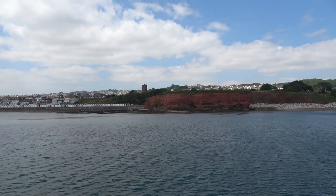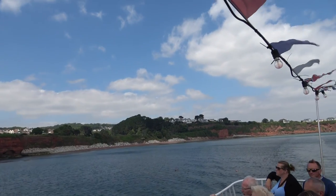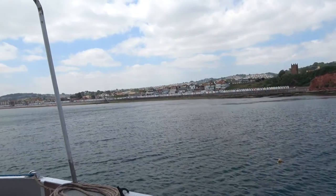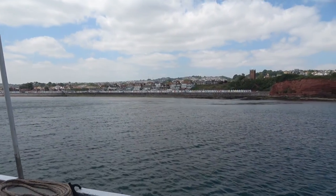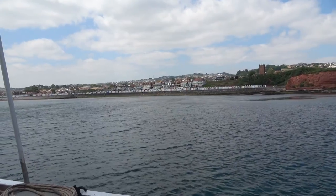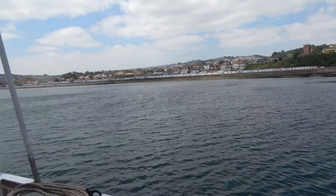Preston on your right there. The beach huts there — there are 280 beach huts in that row along the promenade on the front. There are more behind, about 500 huts altogether. The promenade itself was built in 1865 and it's made of limestone.